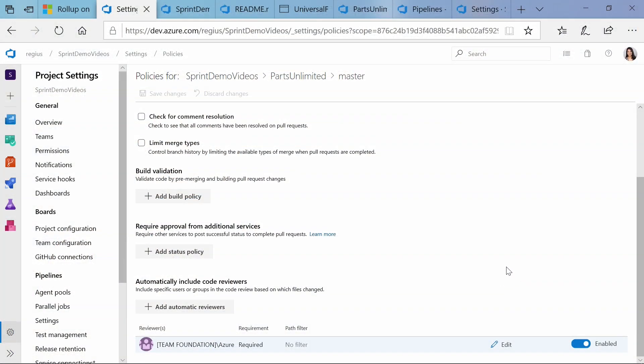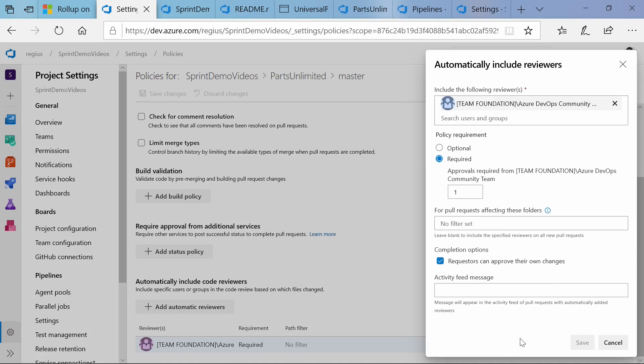Another feature announced within the sprint is that you can now add more than one required approver within a group. Previously, it was automatic that you could only have one required approval from a group, so now we've changed that to give you a bit more flexibility. I'm currently in the policy for this branch, and I already have an automatic reviewer added, which is a group — the Azure DevOps Community Team. This is the new feature where you can set it as optional or required, and with required, you can set the amount of required approvals from this group. I could go ahead and change that to three. We've also added the ability to prevent requesters from approving their own changes, which can be quite handy for some teams.